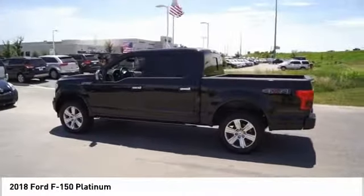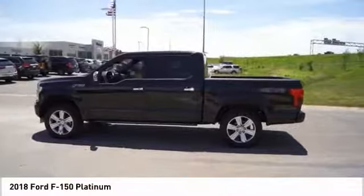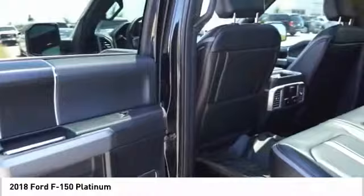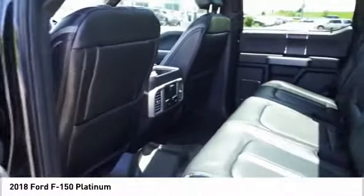Speed control, four wheel disc brakes, front wheel independent suspension, ventilated front seats. A vehicle like this doesn't come along every day. Come in and get it before someone else does.